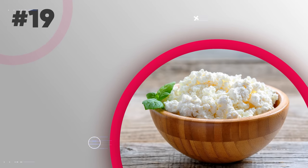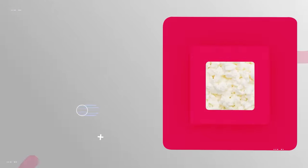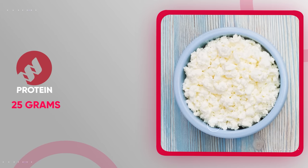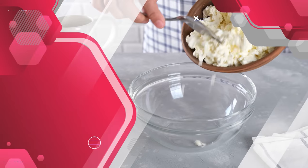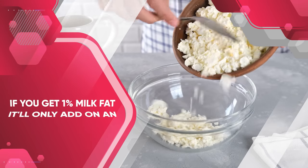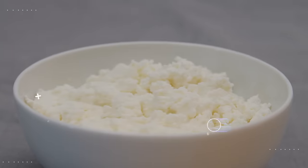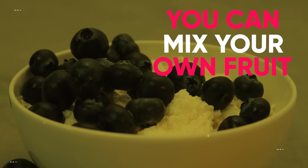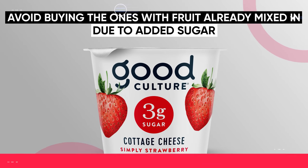Last but not least, we have another dairy option with an even better macro profile: cottage cheese. One cup of nonfat cottage cheese can contain 25 grams of protein and only 120 calories — it's basically almost entirely made up of protein. Even if you get the 1% milk fat variety, it just adds an additional 40 calories. Just like with the yogurt, you can mix in your own fruit, but avoid buying the ones with fruit already mixed in due to the added sugar.